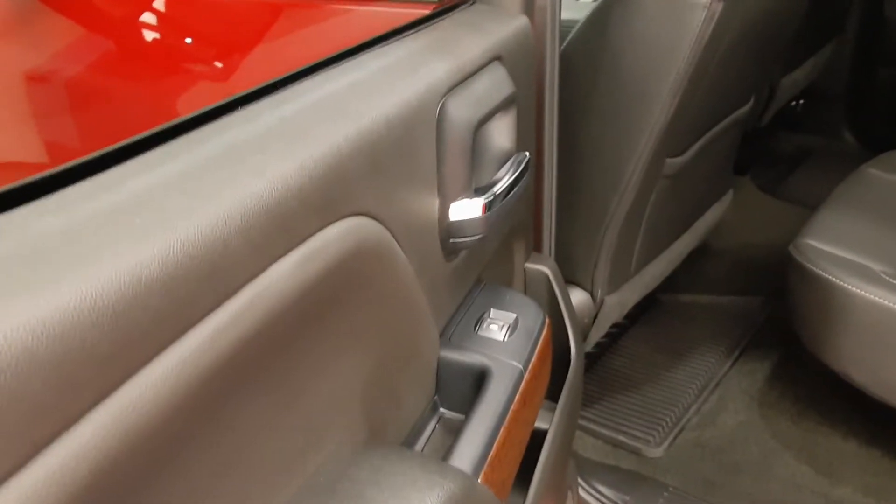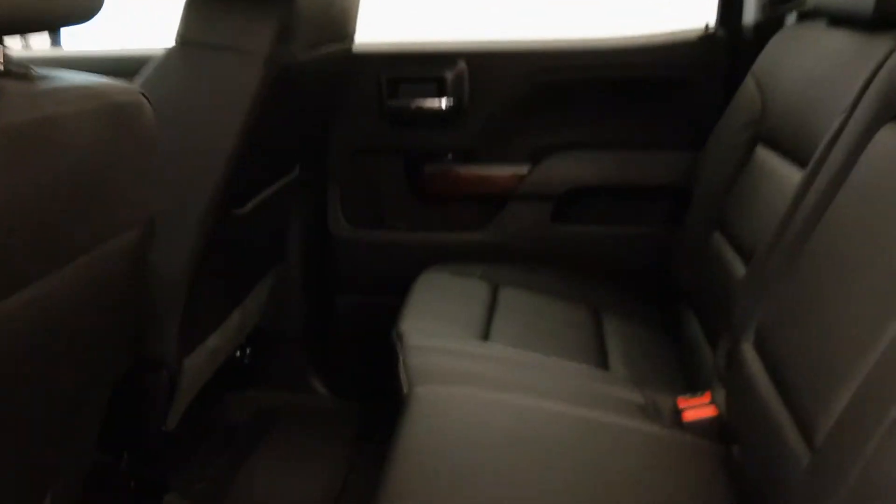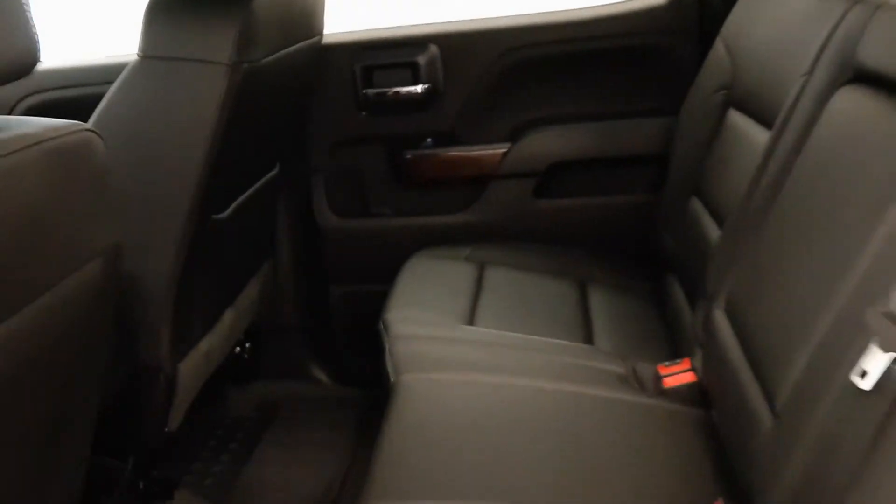This is full leather buckets with a mid-console. In the back, power windows, 60-40 split bench with easy one-arm operation to be able to change your configuration.